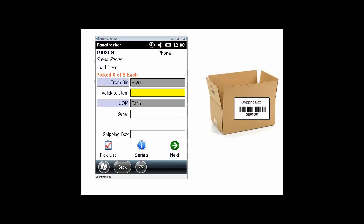Next I'll go to a serial tracked item — we do support serial and lot tracked inventory. I scan the item to validate I'm picking the correct one, scan my serial number, and scan the box I'm putting that item into. When that box is full, I move to the next box and continue scanning serial numbers into shipping box two. With the scanning capability, we get a lot of accuracy. If there are any problems, we present error messages to the user.